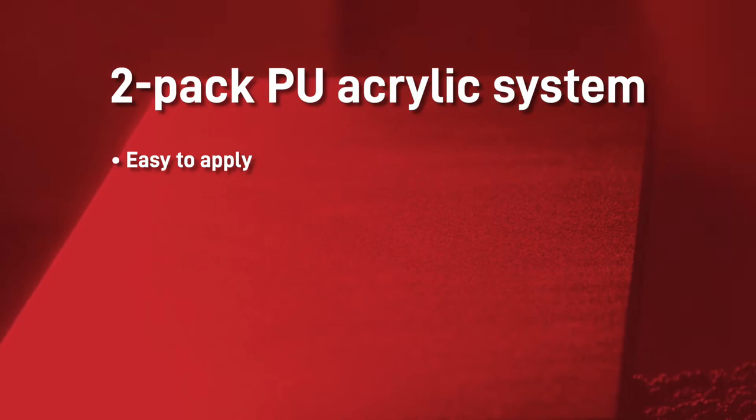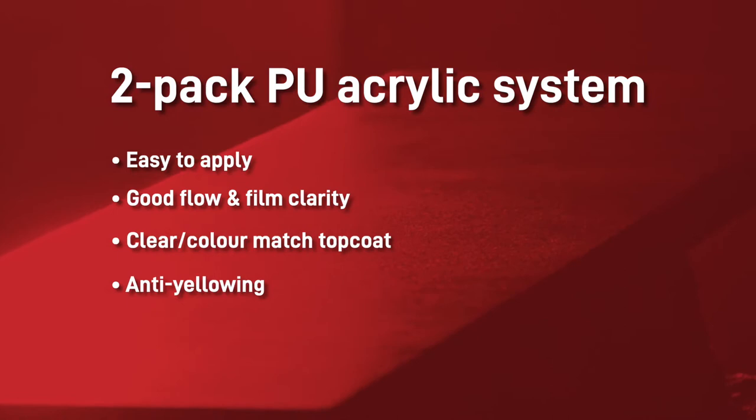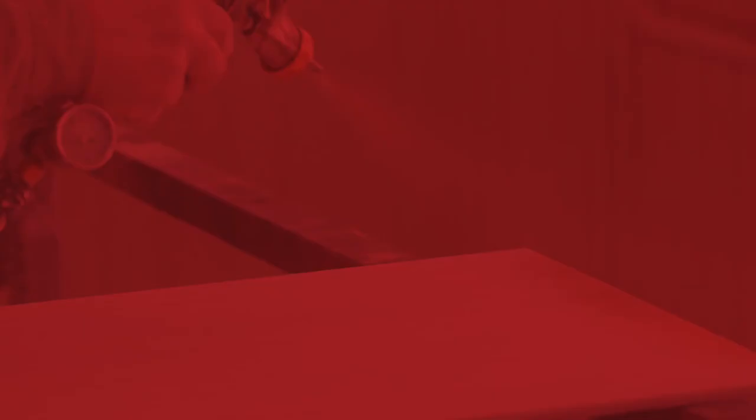This 2-pack polyurethane acrylic system is easy to apply with any type of spray equipment. It provides good flow and excellent film clarity. It can be colour matched to pretty much any colour and has excellent anti-yellowing properties. EF1 also has good resistance to abrasion and scratching and meets FIRA 6250 severe use rating.